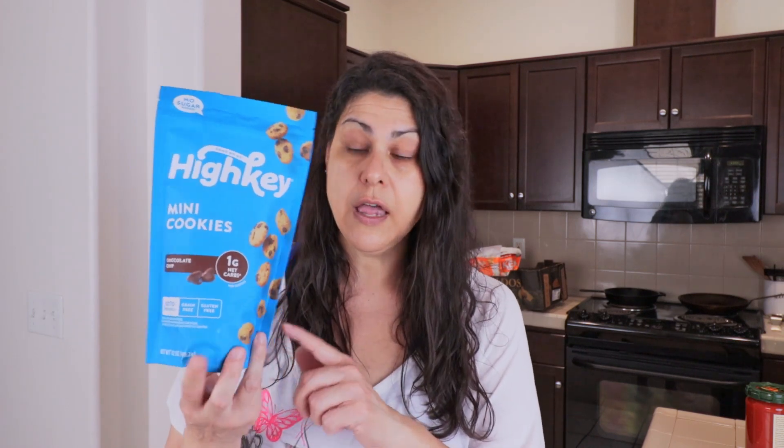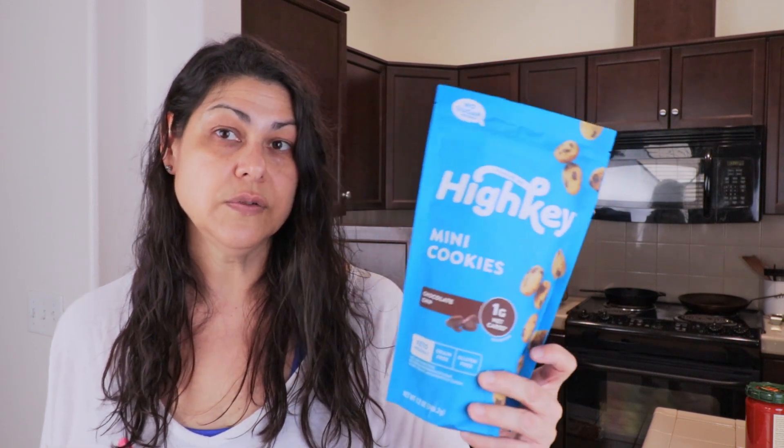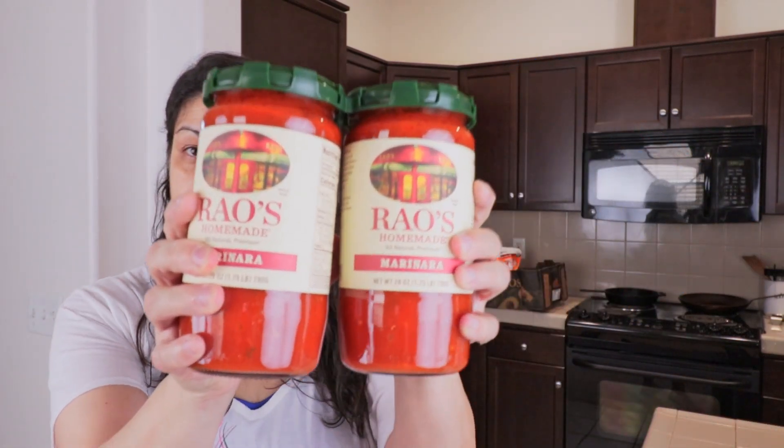I've never seen the High Key cookies at Costco before — this was definitely a bargain. It's 12 ounces and at Target you'd buy two-ounce bags for about four dollars each, meaning 12 ounces would cost you $24 at Target. At Costco it was only $10.99, so a much better deal. The only danger with the big size is that it's easy to plow through several ounces of cookies in one sitting, so you've got to be careful.